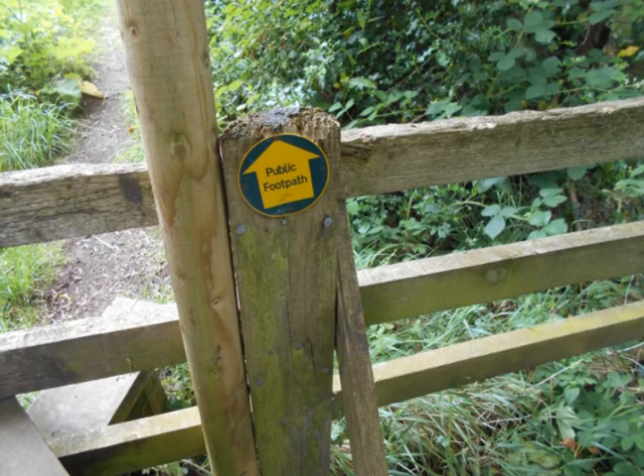Just because a path is marked on the map doesn't mean that it's a public footpath. You have to check the symbols on the map and also the way markers as you go along.